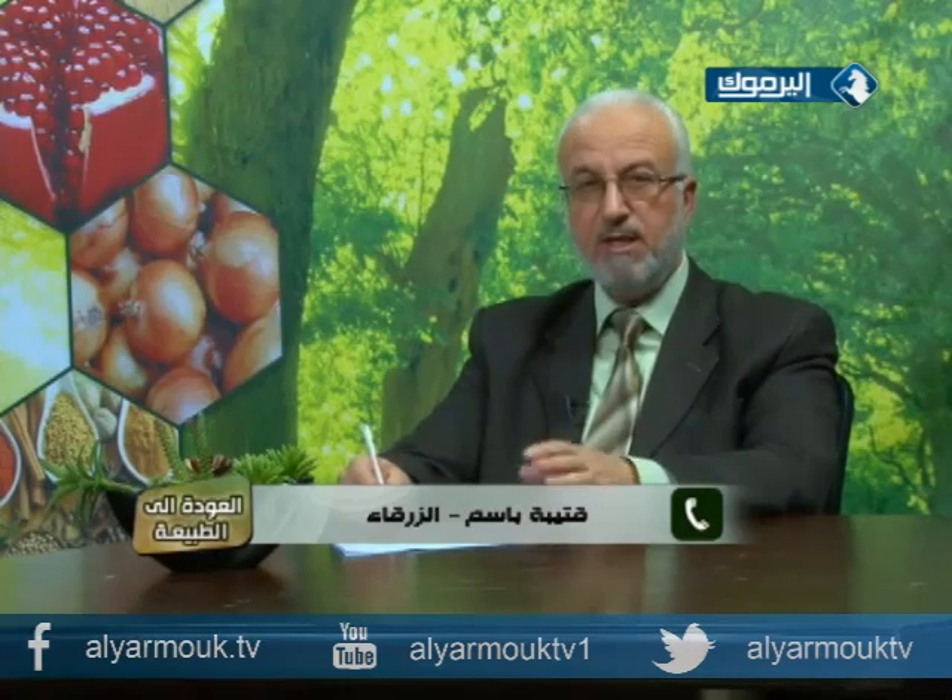المتصل قتيبة، طالب في الصف السادس، يسأل: في الغالب يأكل أظافره، ما السبب وما الحل؟ الدكتور يؤكد أنه يأكل أظافره فعلاً وليس يستخدم مقص أظافر.